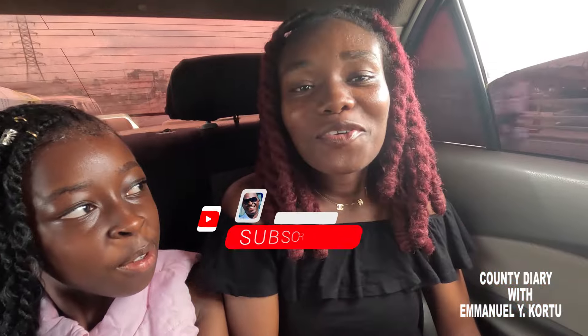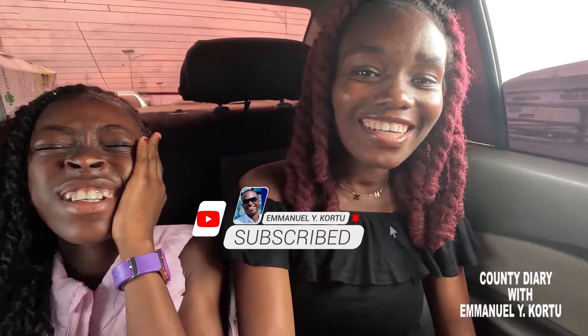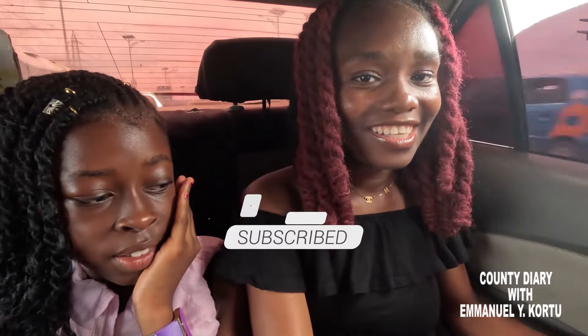Hello guys, so we are heading towards the Kwame Nkrumah Museum. We are right now at Accra, heading towards the Kwame Nkrumah Museum.